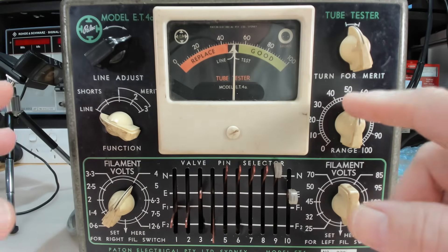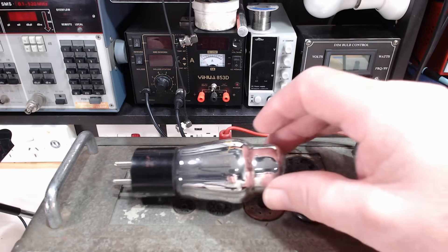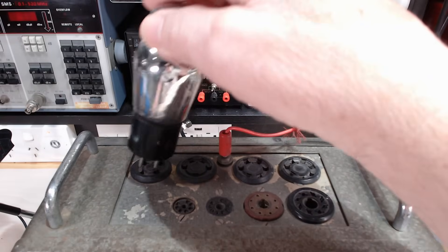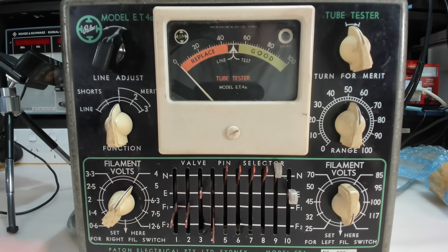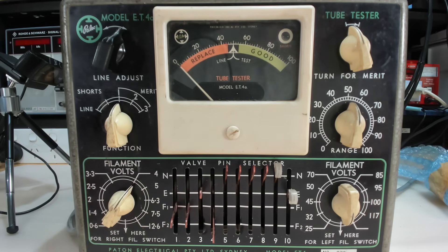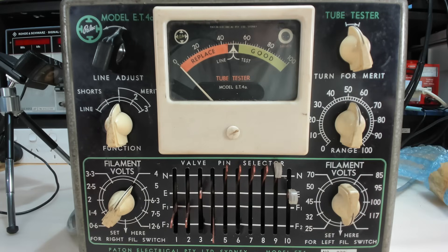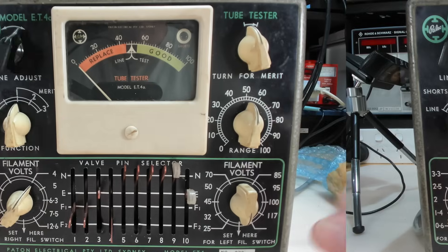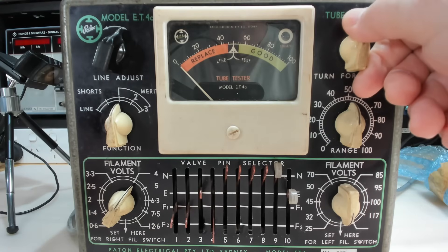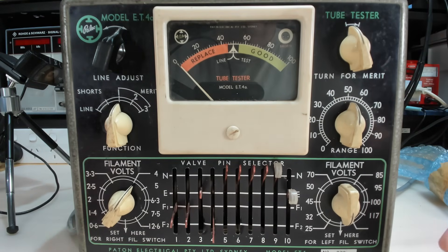I'll test the valve as well. I've got the meter set up - it needs to be on zero. I'll plug it in. I'll have the voltage set to four - it's actually a five volt valve, but I'll just leave it on four. The range needs to be set to 51, which I've got it on. I'll let that warm up a bit. I've let that warm up for a minute or so - oh, look at that, it's nearly 100%. So the valve's good.